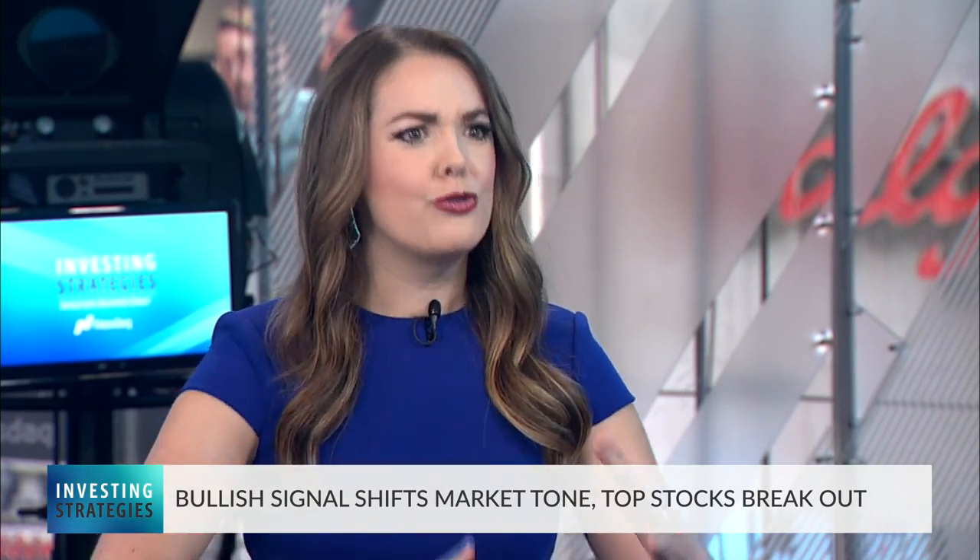Let's get started with our market insights for the week. Here for today's discussion is Randy Watts, chief investment strategist at William O'Neill & Company, an affiliate of Investor's Business Daily. We had a really bullish signal last week — all the major indexes blasting above their moving averages. What does that mean for the market after a really choppy, volatile month in August?